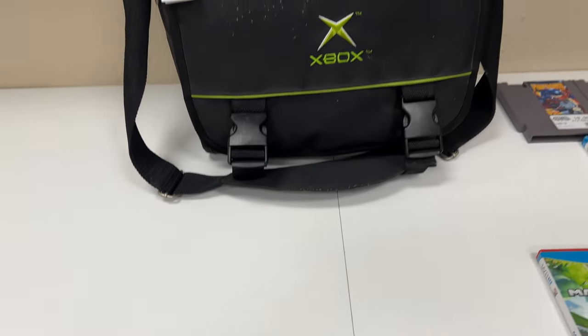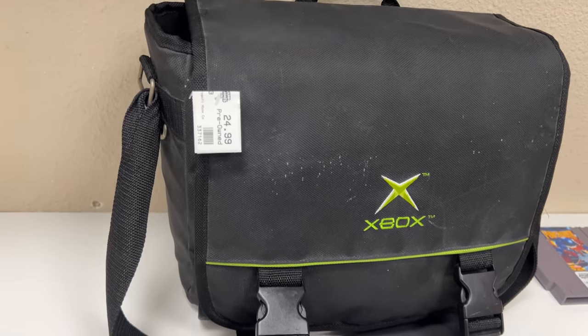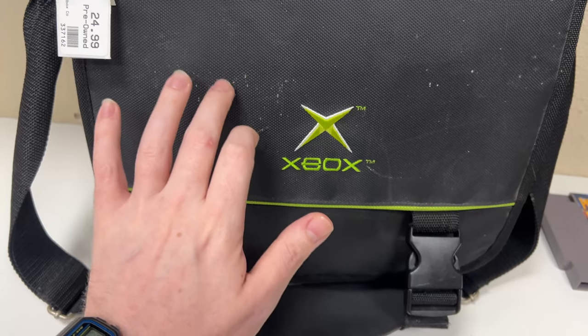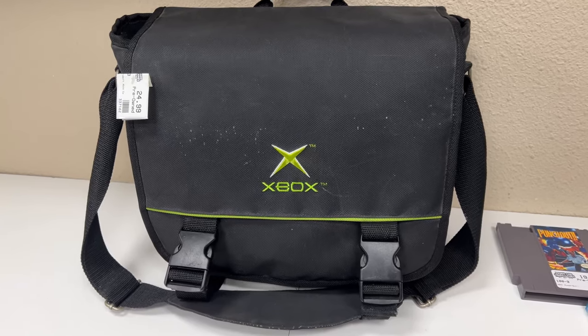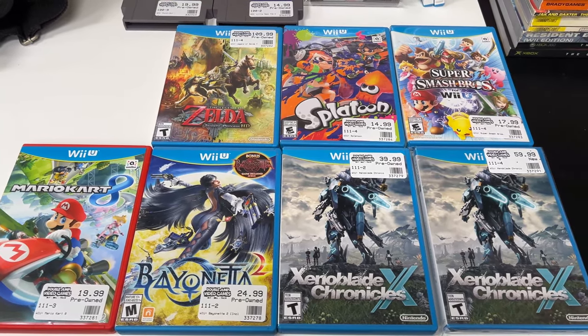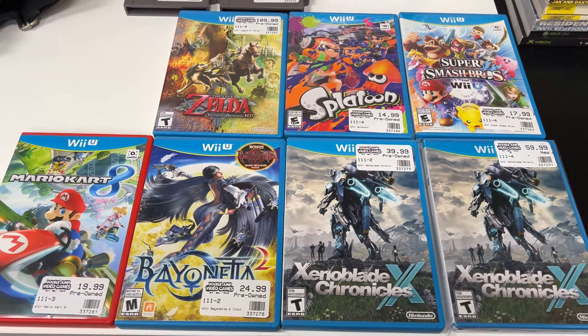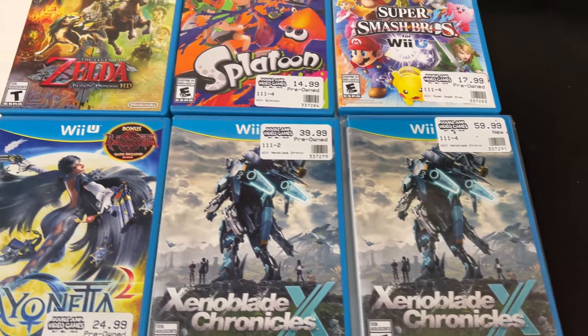Alright guys, time for the trades for today - there isn't much but let's get started. We'll start with this filthy original Xbox carrying bag - very cool other than the dirt. I'll try to clean it again. Then we've got some Wii U games - pretty cool. Got two Xenoblade Chronicles, that's kind of cool. One's new on the right, that's why it's more expensive.